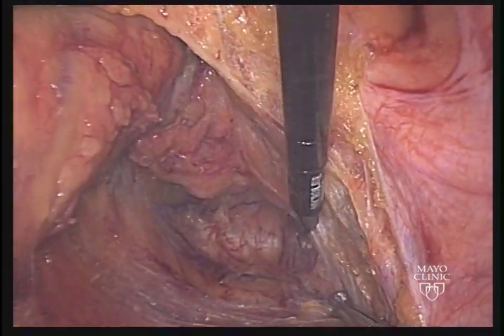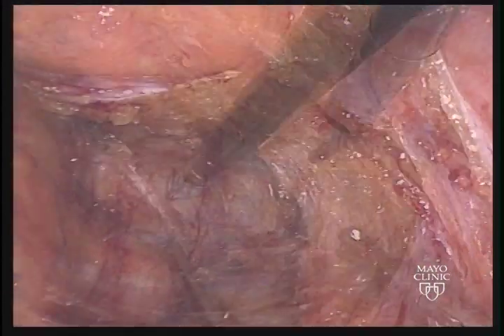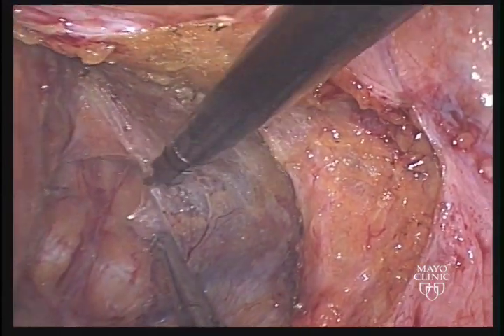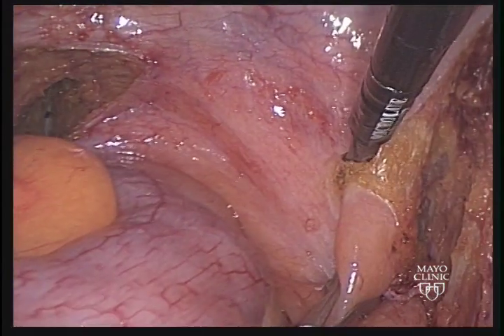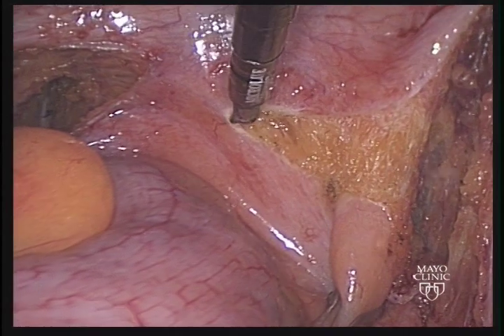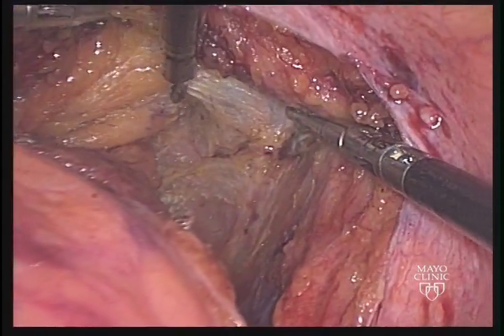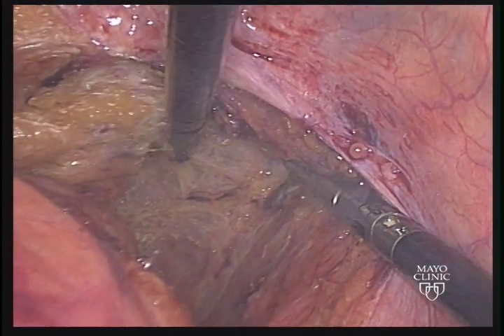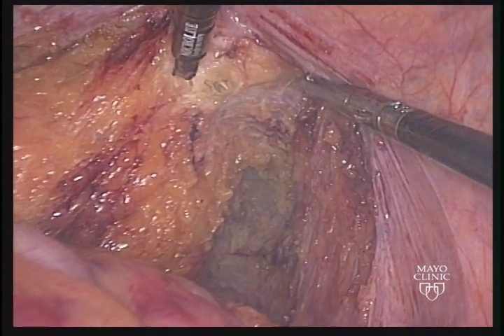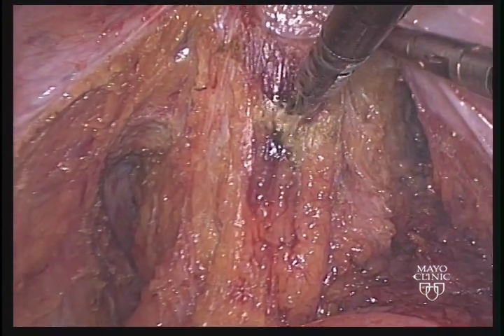The rectum is retracted anteriorly and laterally again to put tension on the right sided attachments. The intact nature of the mesorectum can be appreciated. Further dissection of the rectum can be performed sweeping the rectum anteriorly. Once the posterior and bilateral dissection is performed, this allows tension to be placed anteriorly and the peritoneal reflection is opened. The anterolateral attachments on the right are being divided and dissection proceeds laterally and anteriorly. During the anterior dissection, care is taken to avoid injury to the seminal vesicles.